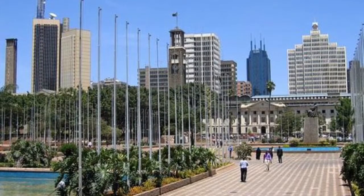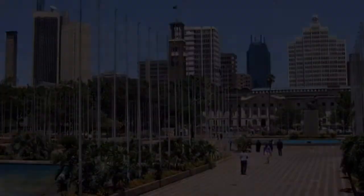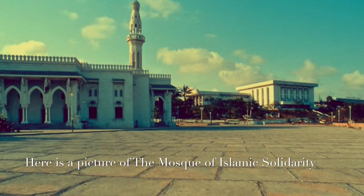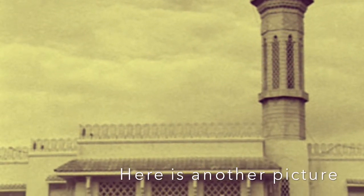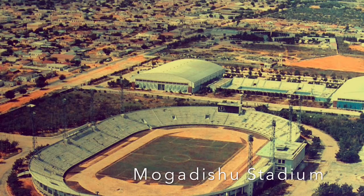One place I visited in Mogadishu was the Mosque of Islamic Solidarity. The Mosque of Islamic Solidarity was shut down for 16 years during the Somali Civil War, but in 2006 it reopened again. Mogadishu Stadium is located in Somalia's capital, Mogadishu, and was constructed during the Siad Barre administration with the assistance of Chinese engineers. There you saw two places I visited in Mogadishu, Somalia — they were really cool.